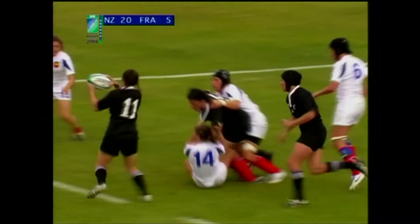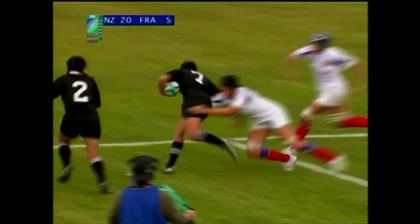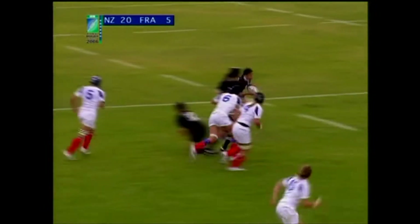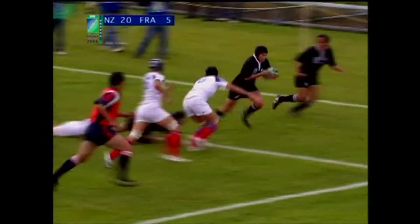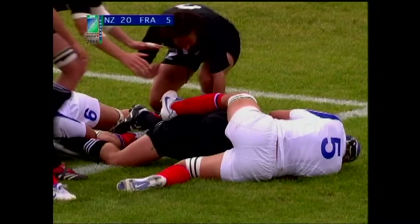Look at the run in here — good work by Blackledge. Now watch the support play of Rochelle Martin. A second try for the big flanker to match her achievement in the last Women's World Cup in Barcelona four years ago. That's world-class play — the stiff handoff, the great one-handed offload, good work from her opposite wing Blackledge to come over, and the support was there from the back row.